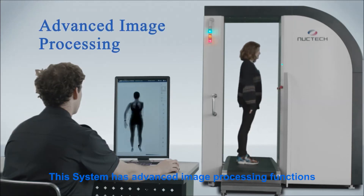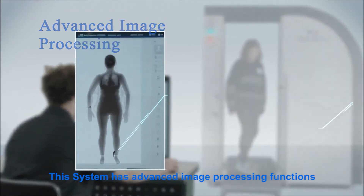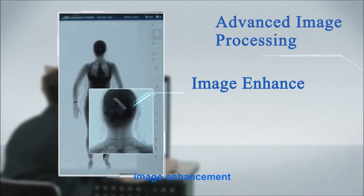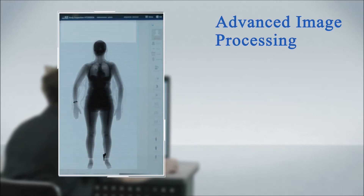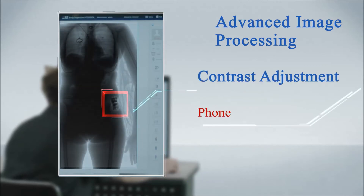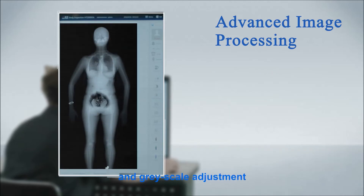This system has advanced image processing functions, such as zoom, image enhancement, contrast adjustment, and grayscale adjustment.